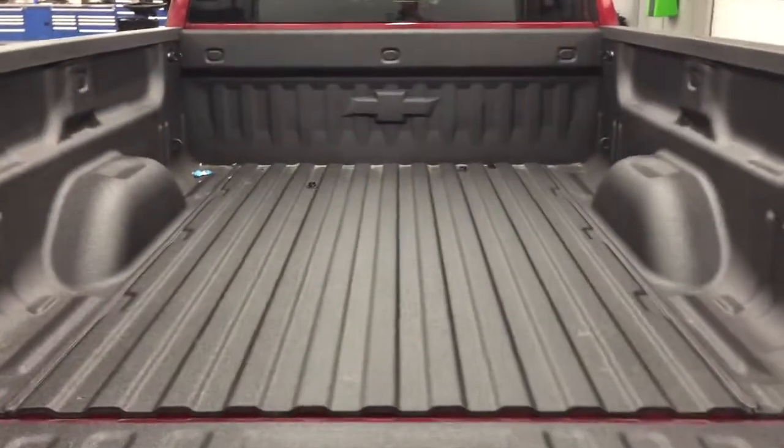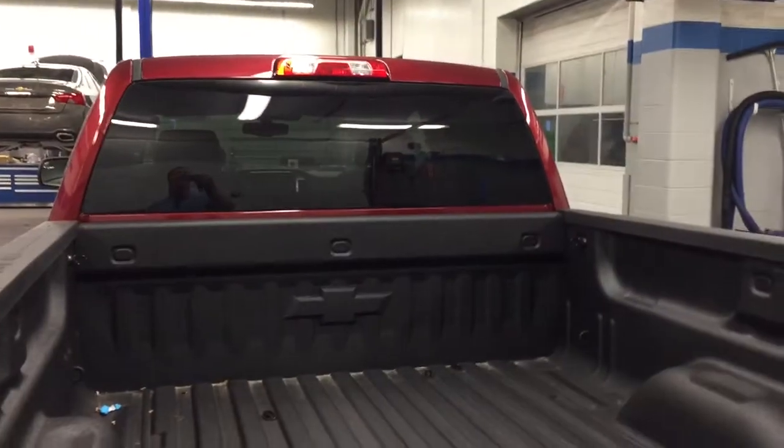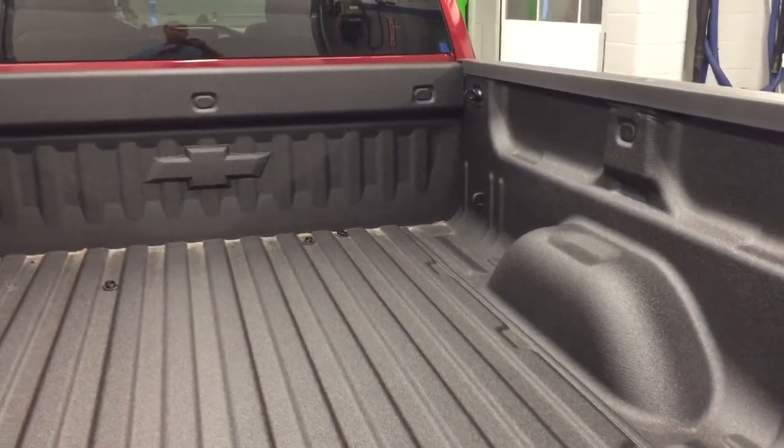And you're going to save your arms from being injured too. Spray-on box liner, really nicely factory installed — you can see the Chevy bow tie there. You have your lighting in the bed of the truck, your hooks, and storage. It's awesome — everything you want, everything you need.